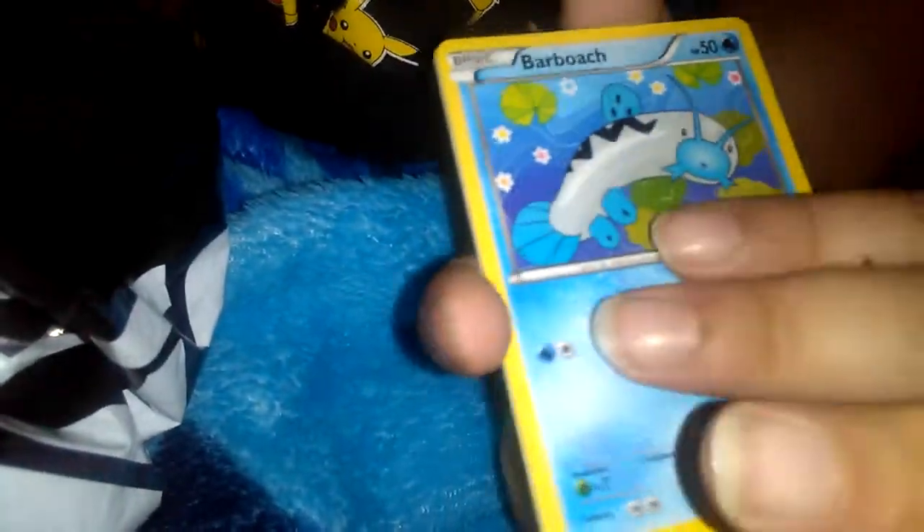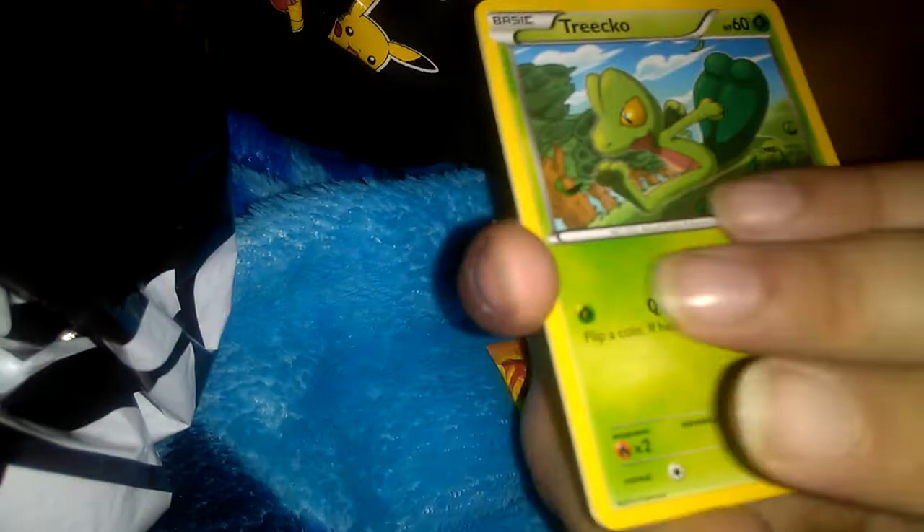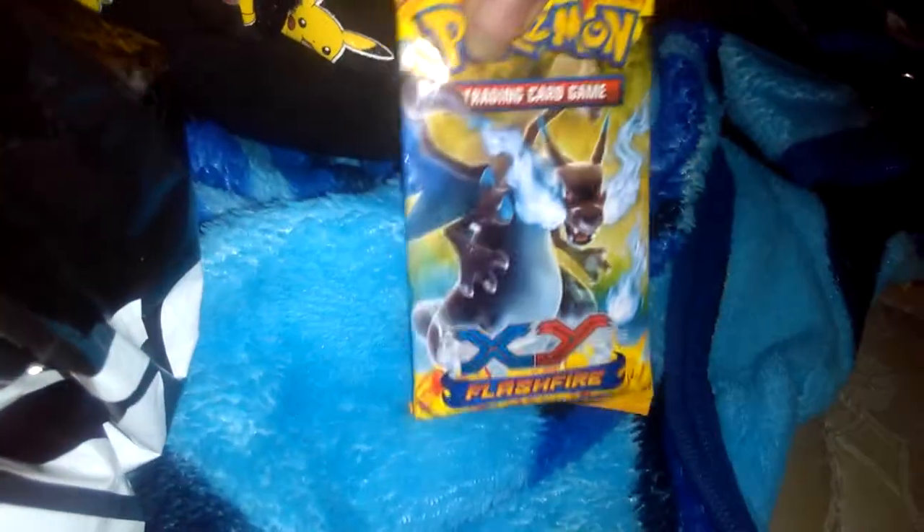Okay, so our second Kalos Clash pack is Buffalant, Rare Candy, Barboach, Goodra, Trico full art reverse, Staryu, and a Noctowl — not all over. So we're gonna open up the Flash Fire pack first. It feels weird — it's like the code card and one of the cards is way up here and somewhere down here, and then we got this Charizard pack which we're gonna open last.